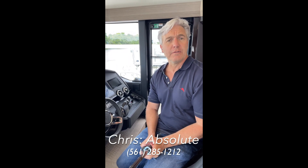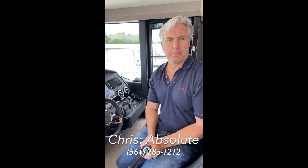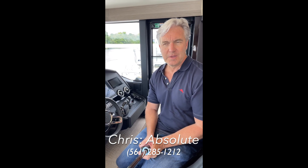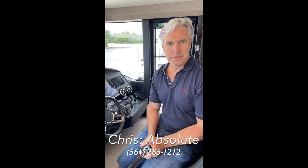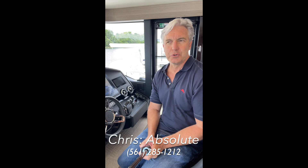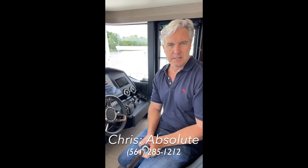This is Christopher with One Water Yacht Group aboard an Absolute Nevada 58. Today I'd like to talk a little more generally about Italian engineering. When I am buying a product like a boat or a car, I'm really intrigued by the engineering technology and craftsmanship that is behind the scenes.